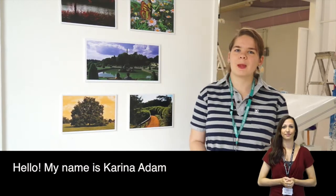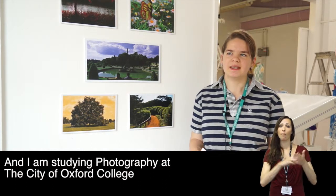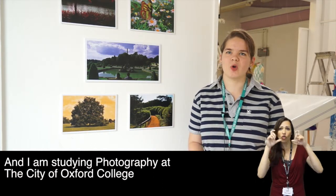Hello, my name is Karina Ardham and I am studying photography. And this is all for the first college.